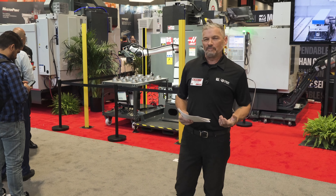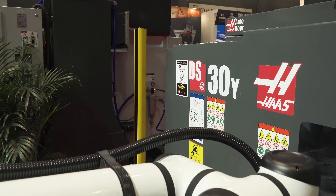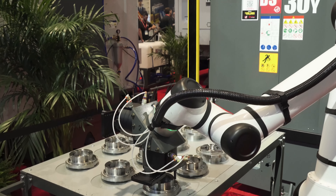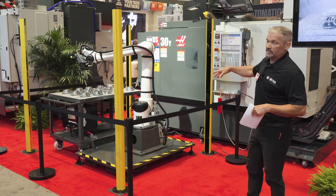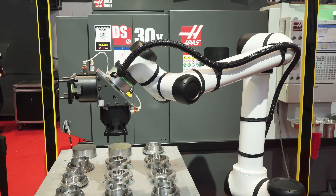We're live here at IMTS 2024. We're going to take a look at a couple of lathes with cobots attached to them. This is our newest 30 kilogram cobot attached to our DS30Y. As you can see, this package comes with light curtains and a mounting base — just a great way to run your machine unattended.